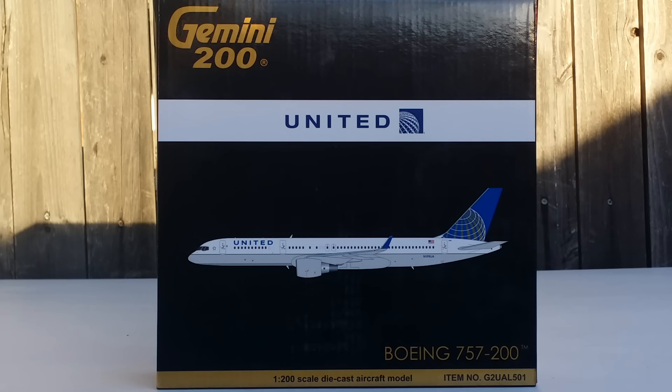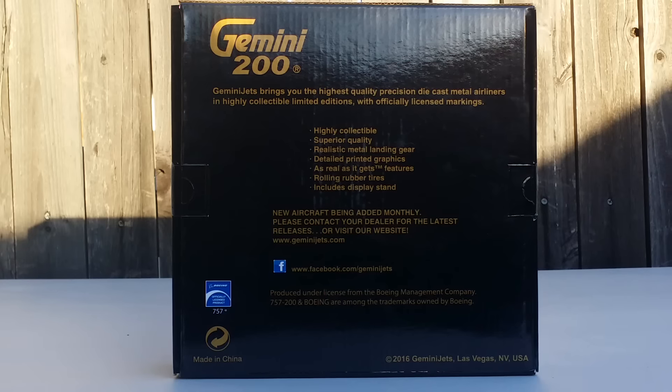Now let's look at the box. On the front you can see the Gemini 200 engraved logo, the United logo, the title, a computer-generated picture of the aircraft, the aircraft information, and the model information at the bottom. On the back is all the Gemini Jets information, the Boeing official licensed product decal, and the Facebook page link where you can get information about upcoming releases.